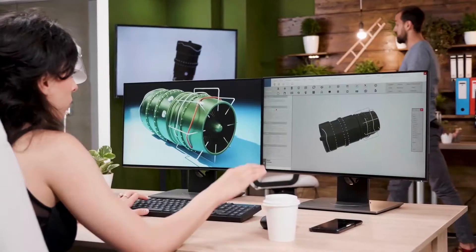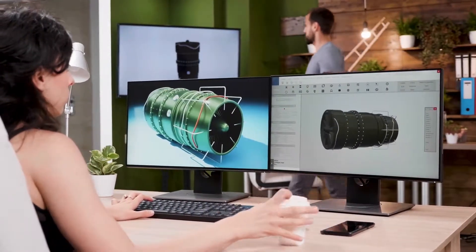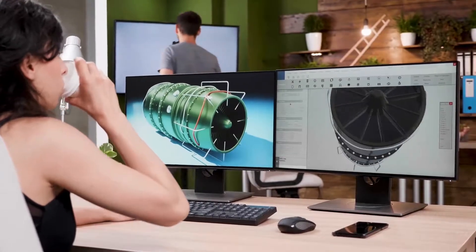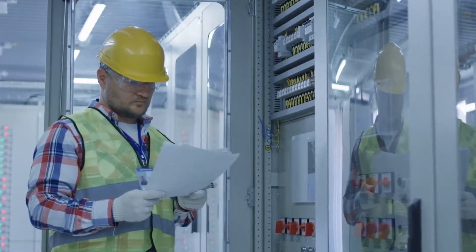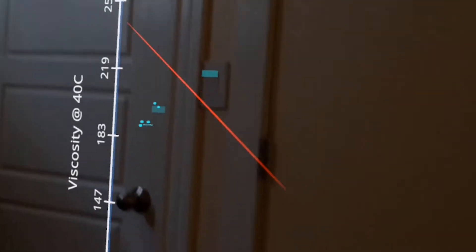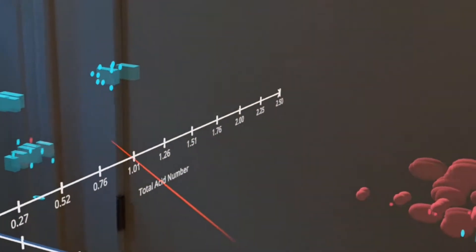Millennial engineers are digital natives and thrive on getting information via the visual medium of augmented reality. Instead of having to read a manual on how to install and run a hydraulic pump, for example, technical professionals could use an AR headset to simulate a pump.